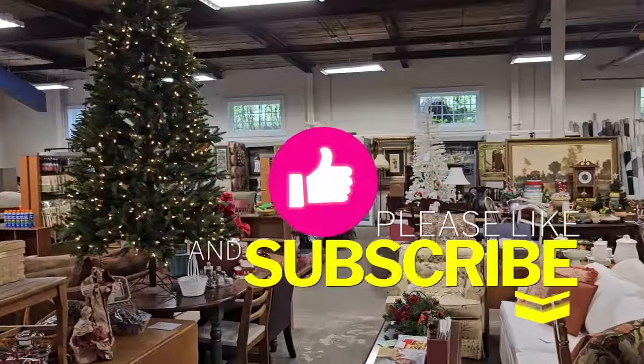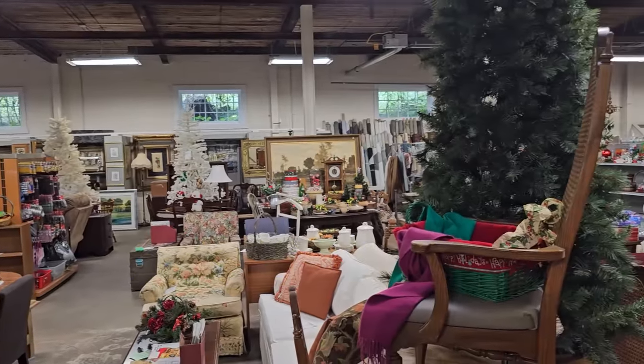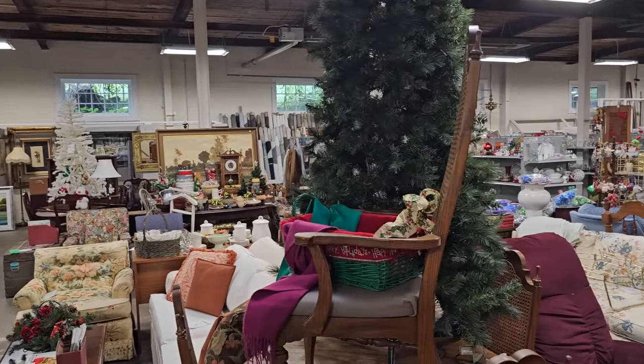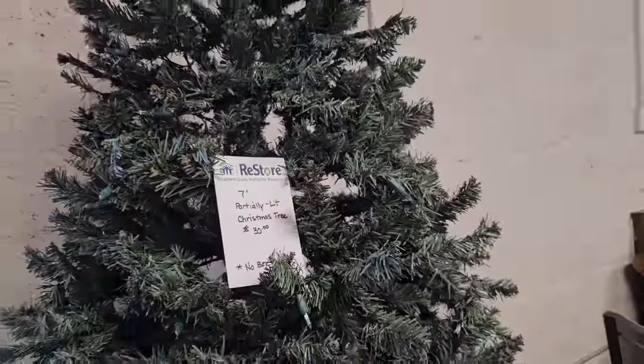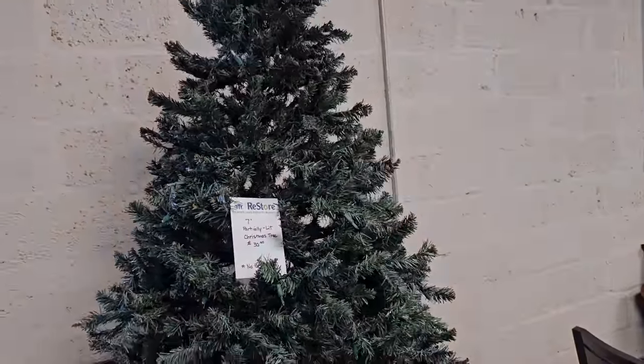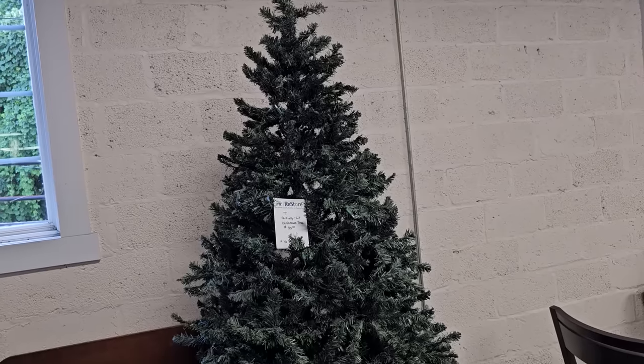If y'all enjoyed my video, please consider giving me a thumbs up. I've heard it actually helps with the algorithm on YouTube, so I certainly would appreciate it. And here's a 7-foot Christmas tree for $30.00. They said it's partially lit, but for $30.00 you could buy your own lights and put them on it — that's a great deal.